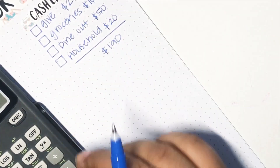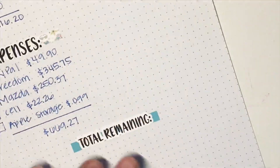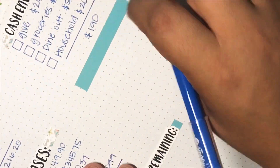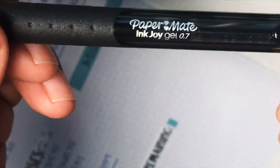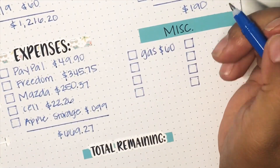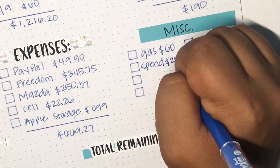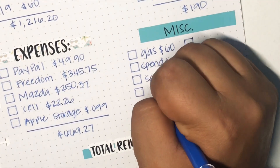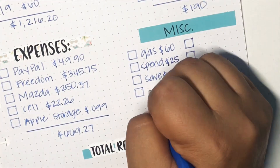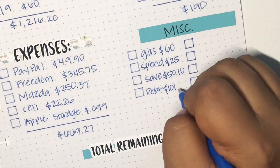I'm so excited about how this is coming out — my last paycheck for the overall July was fantabulous. I did the bottom total remaining since she didn't have one. For the miscellaneous header I cut down the thick washi that she has and made my own. For gas it was $60. For my spending I am giving myself $25 — that's going to be for just whatever the kiddo wants. Saving: I already saved the money, so that was a total of $50.10. And for debt, that's going to be for my Disney — I already sent that over as well — $101.83.